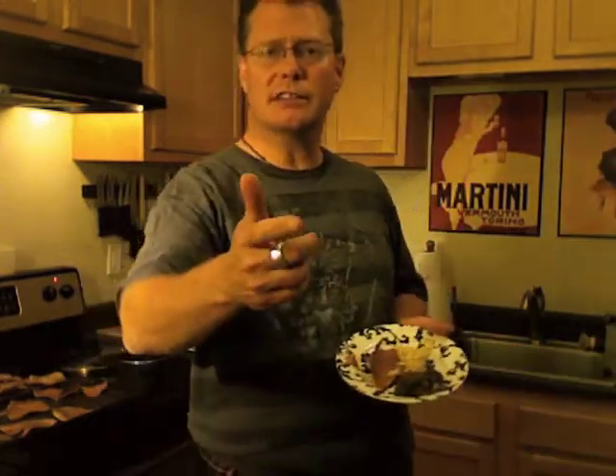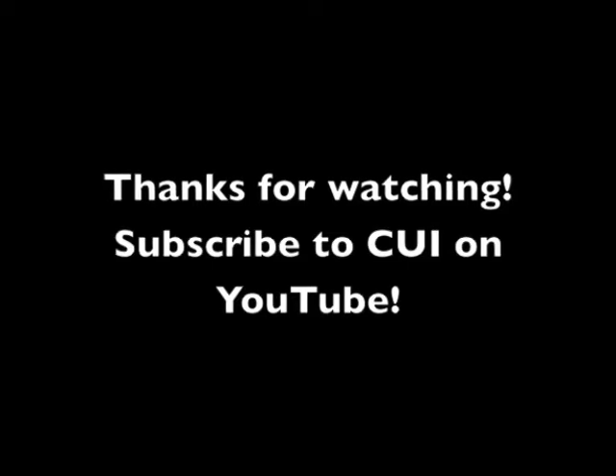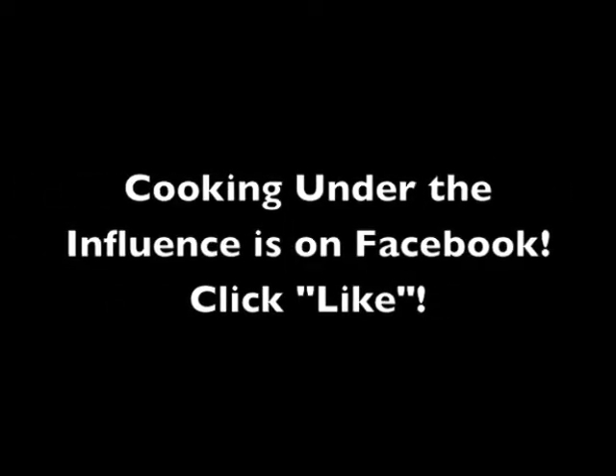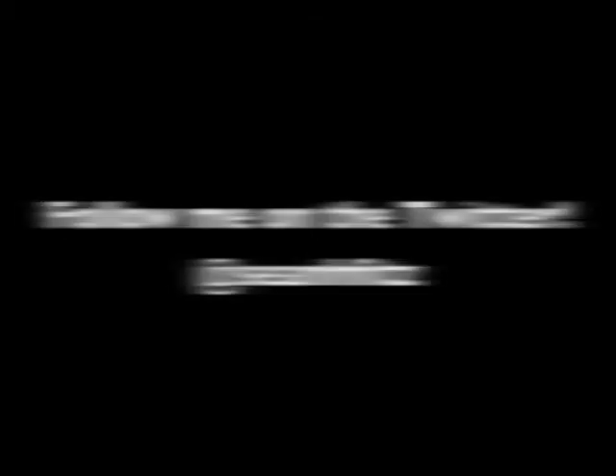Till next time. Thanks for watching. Don't cry for me, Argentina — the truth is I never left you. All through my wild days, my mad existence.